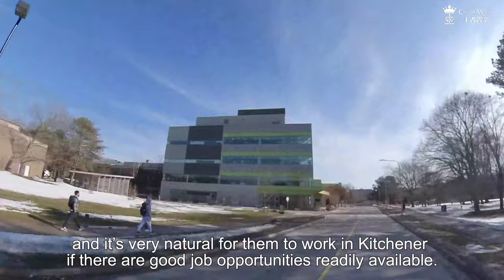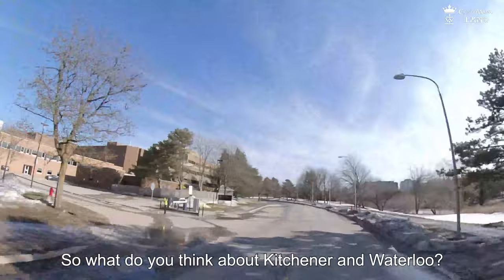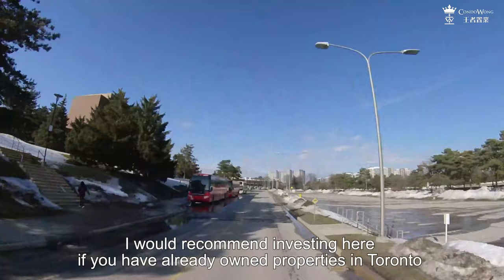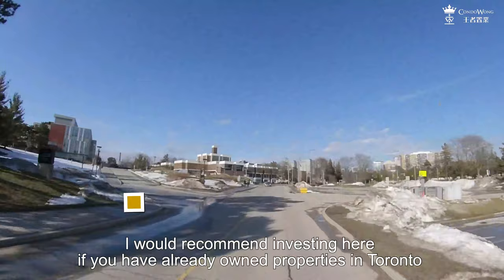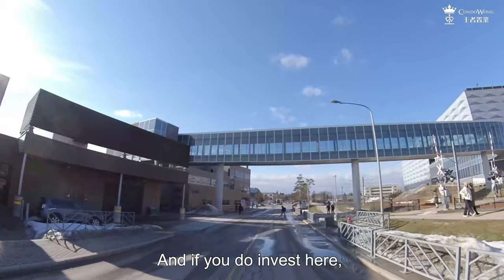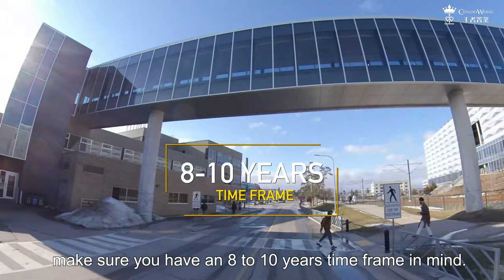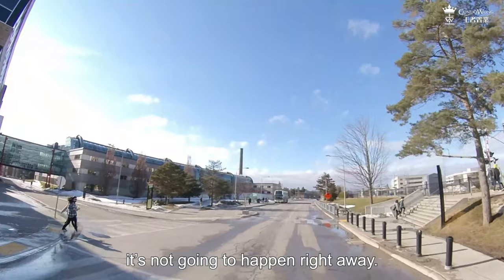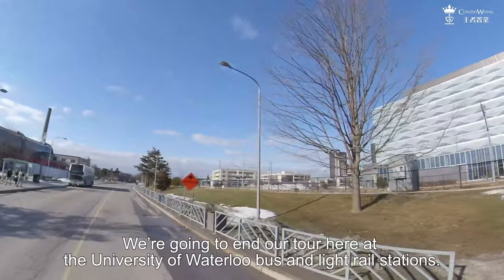So what do you think about Kitchener and Waterloo? Would you consider investing here? Comments below and let me know. I would recommend investing here if you have already owned properties in Toronto and you are looking to diversify your portfolio. If you do invest here, make sure you have an 8 to 10 year time frame in mind. Kitchener is equipped with all the potential to become the Silicon Valley, but it is going to take time — it is not going to happen right away. We are going to end our tour here at the University of Waterloo bus and light rail stations.